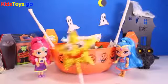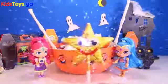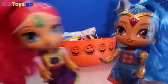Put in the comments which toy is your favorite from this video. Happy Halloween, Genie-rific friends. Happy Halloween!